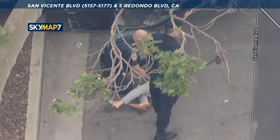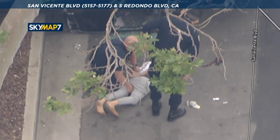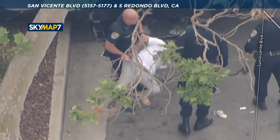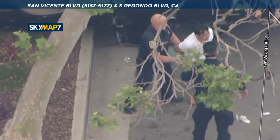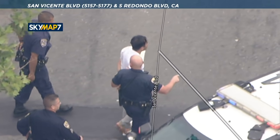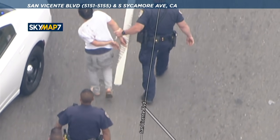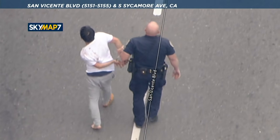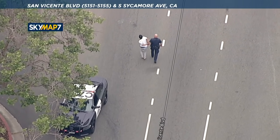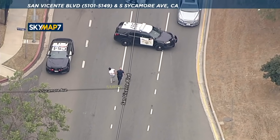San Vicente is going to be shut down at Redondo for some time, at least for westbound travel — eastbound travel will be fine. It appears the suspect is okay. They're first going to make sure he doesn't have a weapon and doesn't appear injured in the crash. They're going to take him to a patrol car and into custody. This is all over without incident — no one was injured. San Vicente westbound at Redondo will be shut down for a while, eastbound is open. Fortunately, even though the vehicle overturned, it didn't hit another car, and we don't believe anyone was injured.